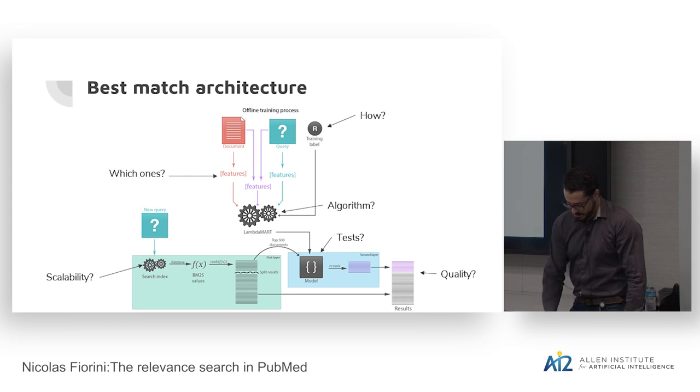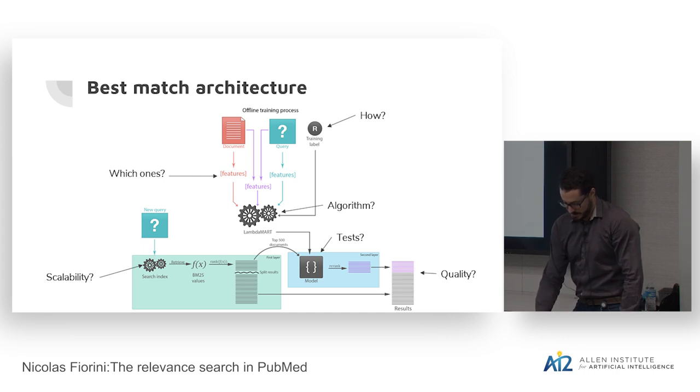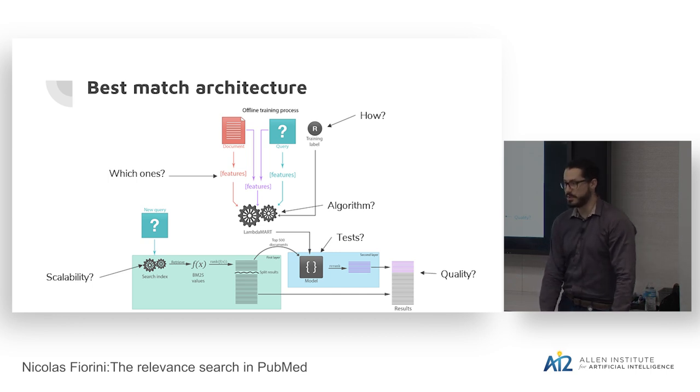We used LambdaMart as the learning-to-rank algorithm. When a new query comes in, it goes through the search engine traditionally. We retrieve documents, score them using BM25, then take the top 500 documents and feed them into the offline-trained model. We re-rank them and put them back at the top of the list, which should provide a more optimized ranking. The main challenges are: we need training labels — a known problem in biomedical data where no gold standard exists — we need features, we need a scalable algorithm, and we need to evaluate the quality of ranking.